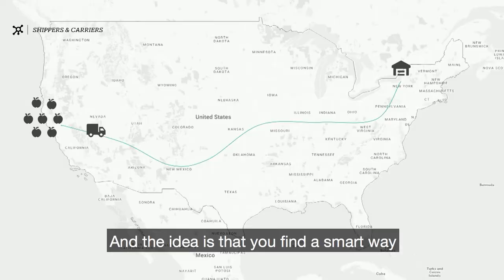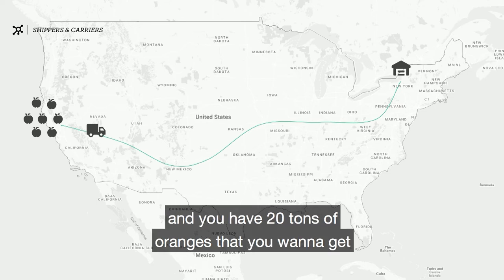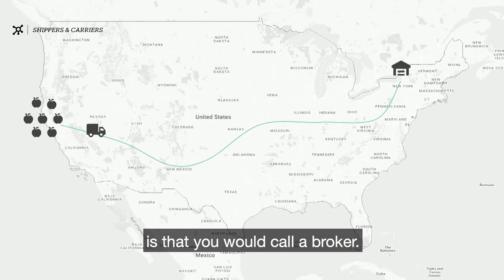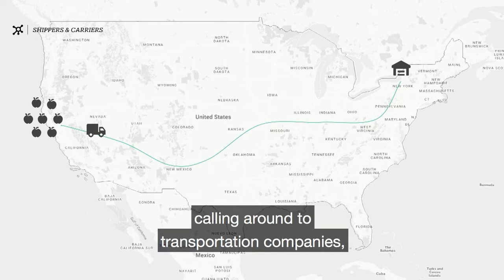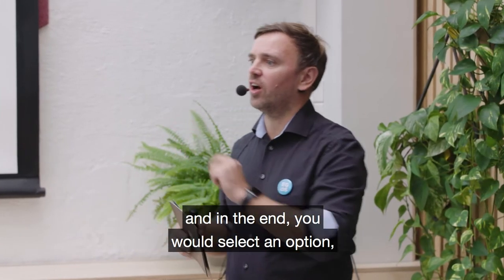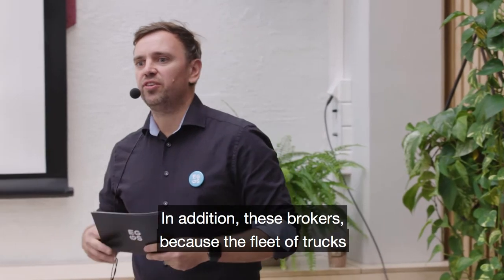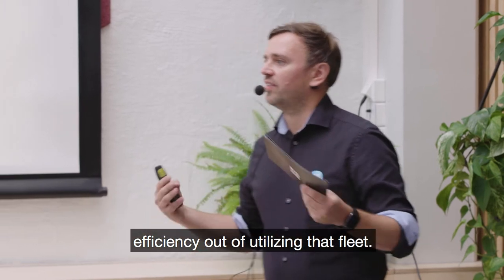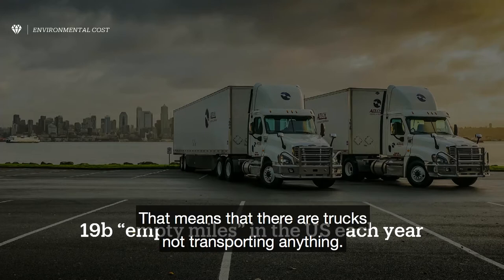The idea is that you find a smart way to connect shippers and carriers. If you are a producer of oranges in California and you have 20 tons of oranges that you want to get to New York, what you would do before LoadSmart is call a broker. You would tell the broker you had 20 tons of oranges that need to go to New York. The broker would hang up and spend several hours calling transportation companies, then call you back with options. You would go back and forth, select an option, and the broker would seal the deal. This took an average of five hours. In addition, because the fleet of trucks is so complex, it's really hard to get any efficiency, and the result is a lot of empty miles — trucks not transporting anything.